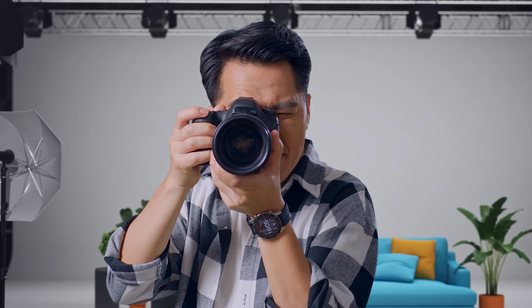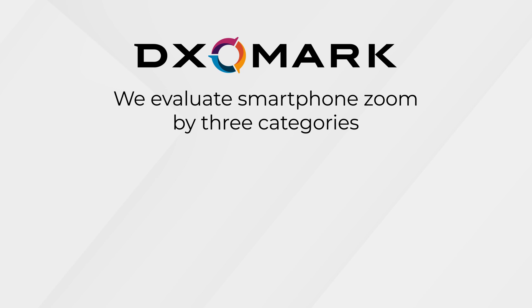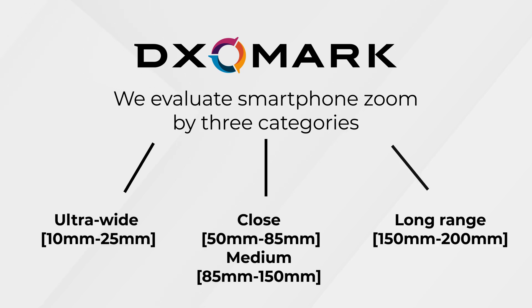When we think of zoom photography, we usually think of long range, but at DxOMark we evaluate zoom by three categories: ultra-wide, close, and medium range and long range.